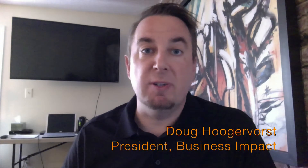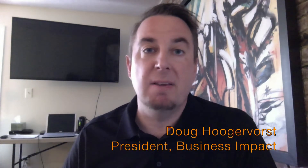Hi, my name is Doug Huger-Vorst. I work with Business Impact, a business intelligence consultancy, and I want to take a couple minutes here to talk about EPM.